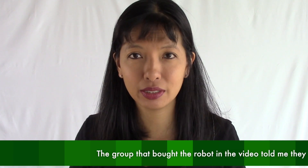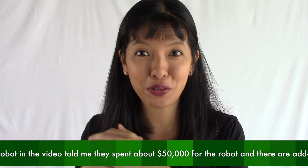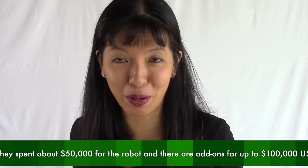In this video, I'm going to show you another video where I'm interacting with Pepper the robot. I don't know if you've heard of Pepper the robot. She's a life-size robot. The pricing starts at about $50,000 and goes up to $100,000 US dollars. I do not own a Pepper robot. I'm just showing you a video of somebody else's Pepper robot they bought for their office.